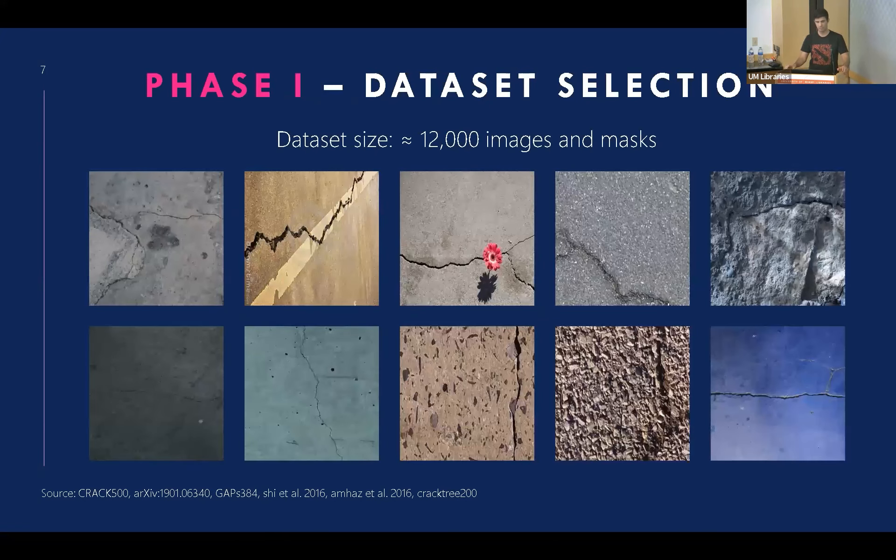Starting with the first phase — dataset collection. The dataset we collected consists of around 12,000 images with different textures, cracks, and objects in them. Some of them are on asphalt, some on rocks, concrete, and so on, so we have a variety of textures. We divided this into 75% training, 15% eval, and 10% for testing.